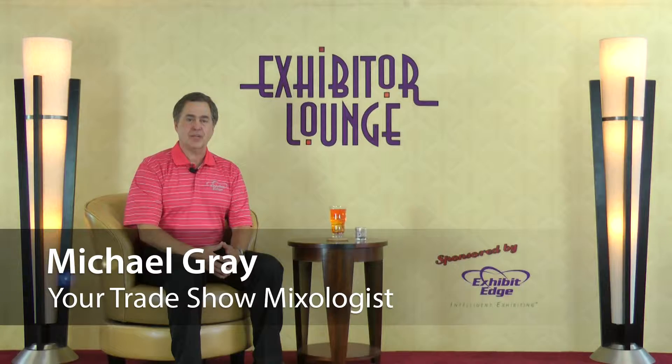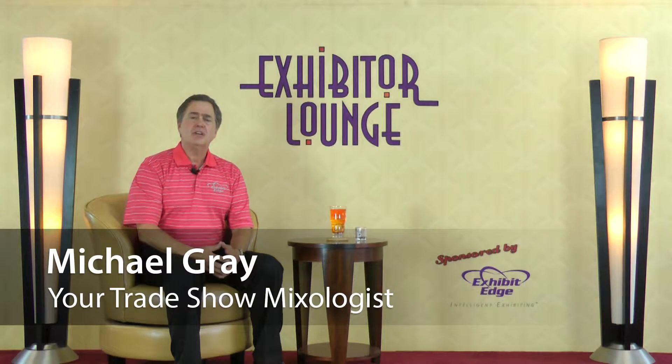Welcome to Exhibitor Lounge, sponsored by ExhibitEdge.com. I'm your host and trade show mixologist, Michael Gray. Here each week, you receive simple, practical, and proven tips to improve your trade show marketing strategy and get better results while maximizing your budget.